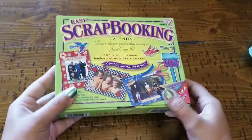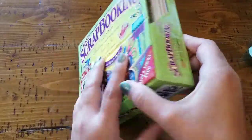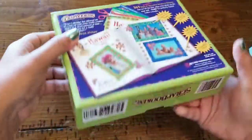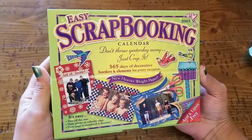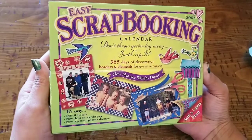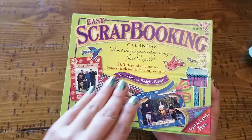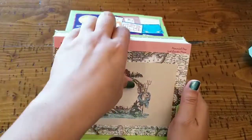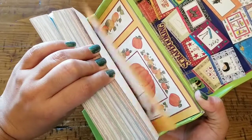I'll pull out my first item. I had featured this in my last thrifty vlog and had to go back and get it. This one came out to five dollars — it is the Easy Scrapbooking Calendar. It says 'Don't throw yesterday away, just crop it.' Here is a fast little flip through of what's to be expected in this awesome box.